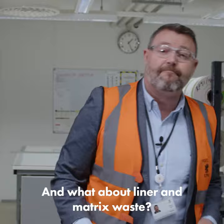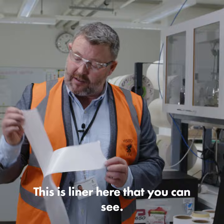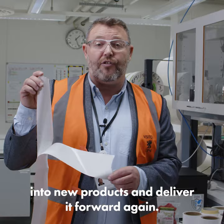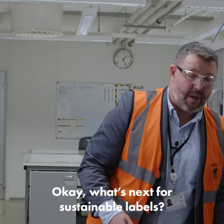And what about liner and matrix waste? Well, liner is a really important element of the label. This is liner here that you can see — this is high-quality, valuable raw material. We gather this back in from our customers and then convert it back into new products and deliver it forward again.